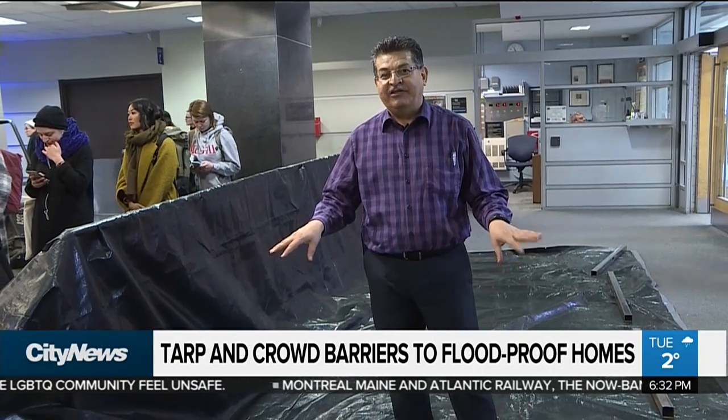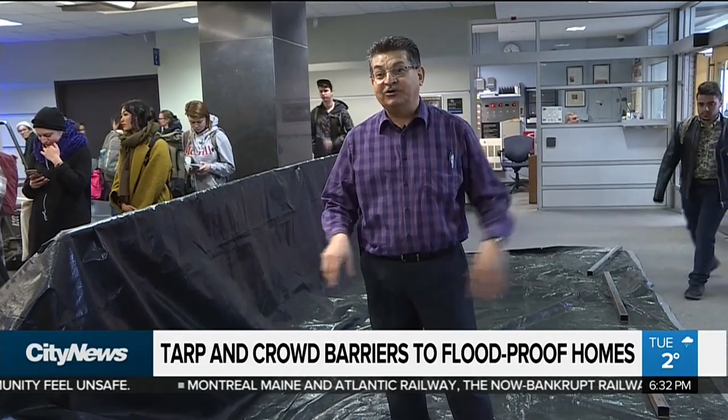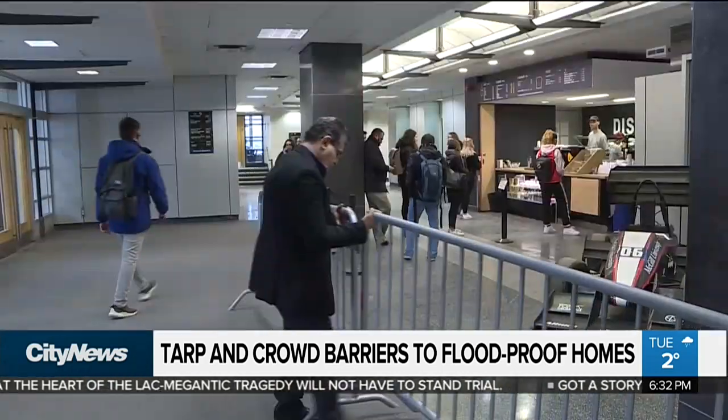I told my students this is thinking out of the box and burning the box, because the box all the time keeps you using only traditional methods. Are sandbags a thing of the past? One engineering professor at McGill thinks so, and he's proposing a simple flooding solution that involves a tarp and those metal barriers that are often used at events.